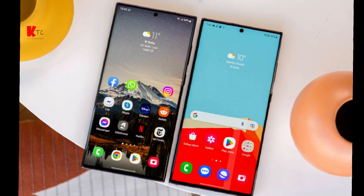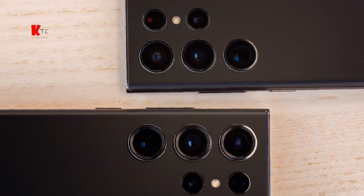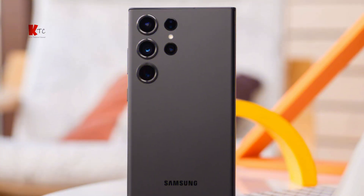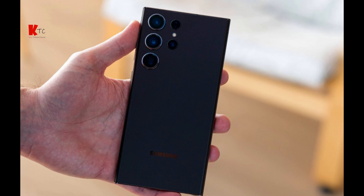First of all, let's talk about the design. The Galaxy S23 Ultra continues the premium design language that Samsung is known for. It's sleek, elegant, and comes in a variety of colors. The build quality is top-notch with a glass back and metal frame. The camera bump is quite prominent but necessary for what's inside. It's a little heavy, but that's a small trade-off for the powerful features.